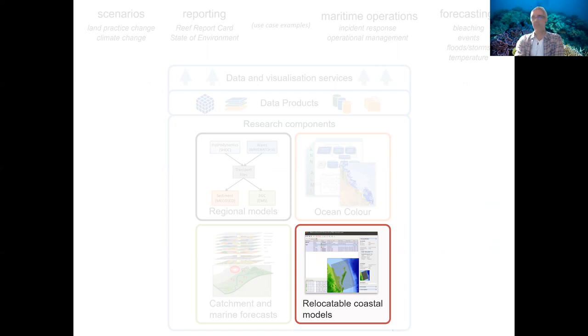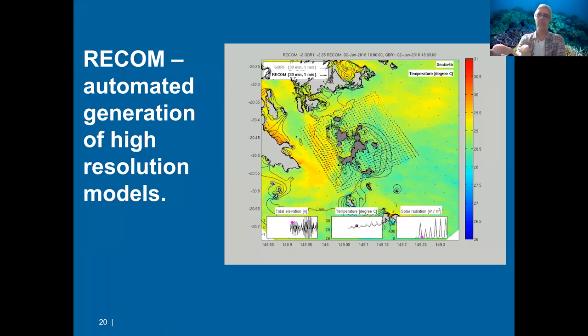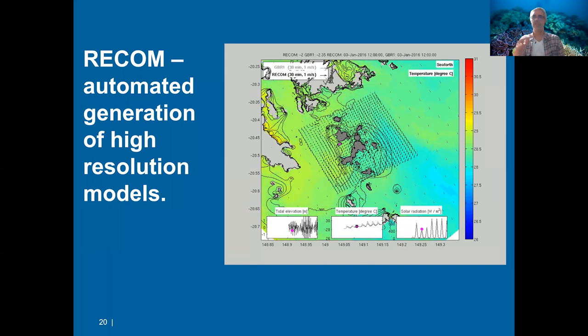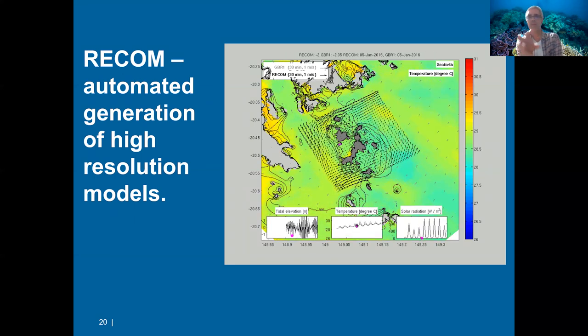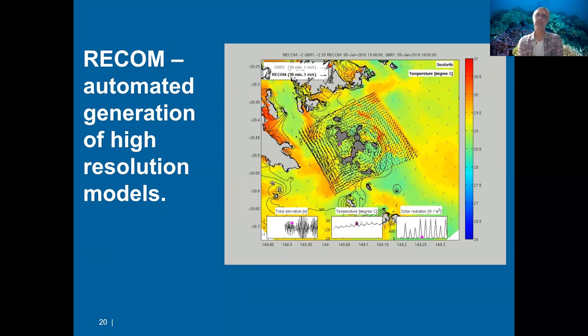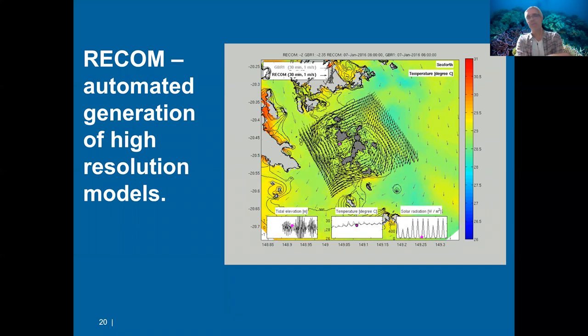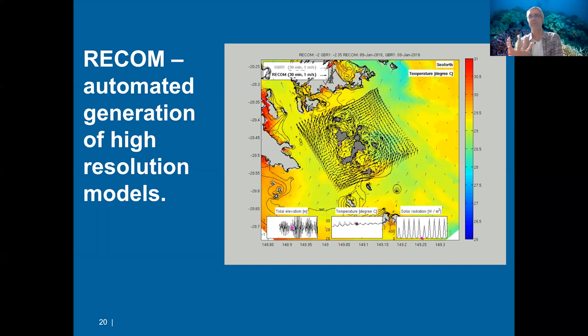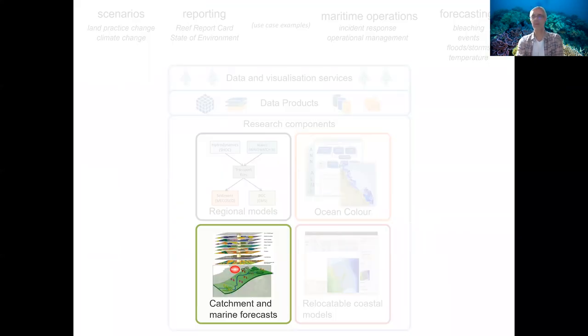Relocatable cluster models are essentially high-resolution versions of what I've described. The broader model provides boundary conditions for a geographical area, and within that we can embed a much finer grid allowing very high resolution information. What you see here — the arrows around the islands — represents a 200-meter resolution, whereas the surrounding model uses a one-kilometer grid, giving us access to much higher value information.